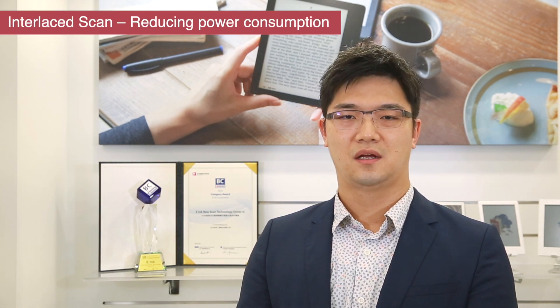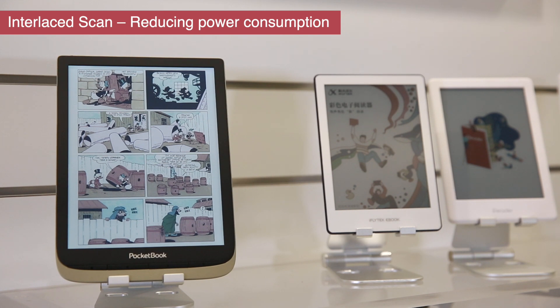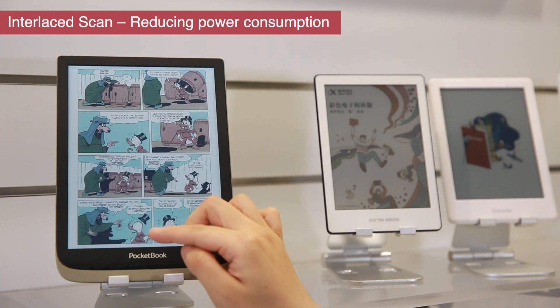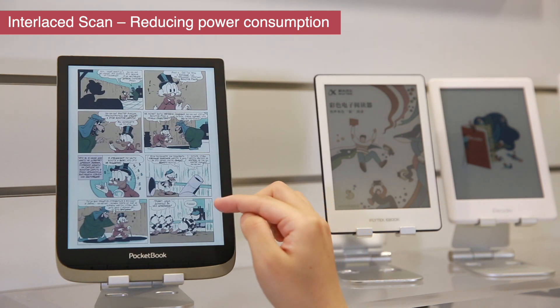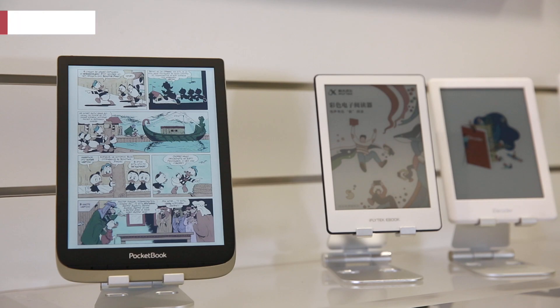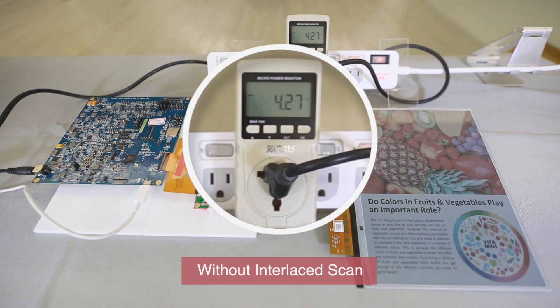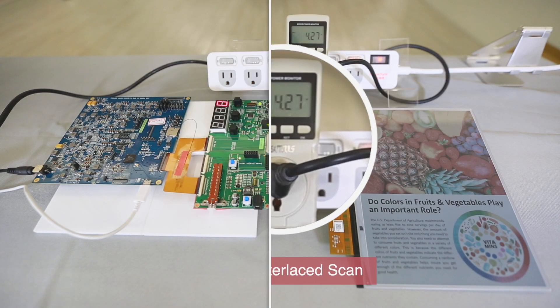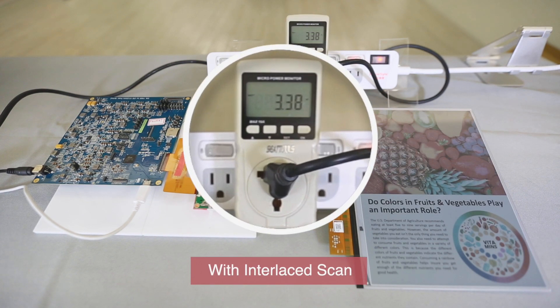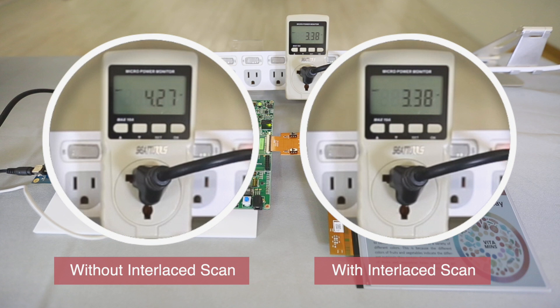Color e-Paper utilizes color dithering to enhance color gamma performance. However, the dithering process consumes more power than monochrome e-Paper. e-Ink developed the intermittent scan function to lower power consumption and prolong device battery life. An AI algorithm was developed and integrated on the driver IC to optimize the intermittent scan function, resulting in a 40 to 60 percent power reduction when displaying color images.